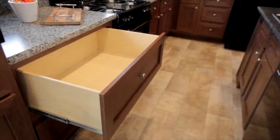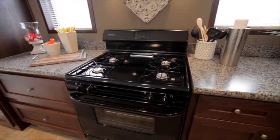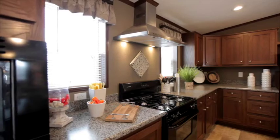The cabinets are all hardwood and are a cafe shaker door style. The appliances are a sleek black and the microwave is built in. The range features a contemporary stainless steel hood.